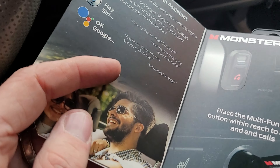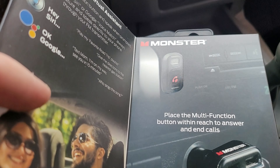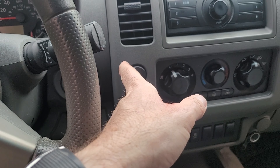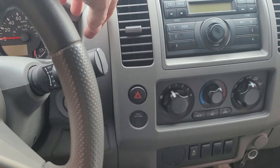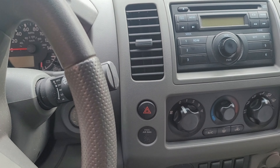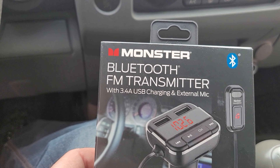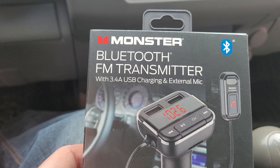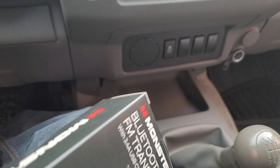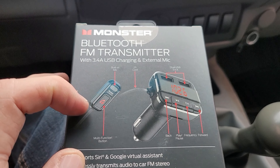Just like the other one, this one has Siri and Google activation. The nice thing is it also has a button which I plan to mount somewhere up over here — maybe right over here — so that it's nearby where I'm driving and where I'll be speaking. This one also has a 3.4 volt USB, I think it's 2.1 and a 1 amp. Over here on the back you can see all the information including the built-in microphone.